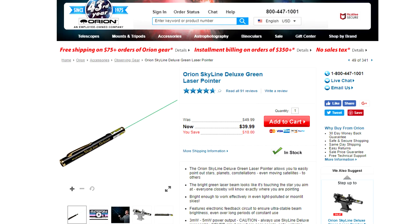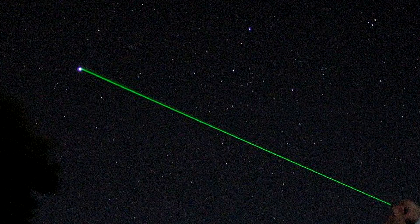The green laser pointer has been a revolution in teaching people about the night sky, because normally if you want to point people at something and you just point your finger, there's a perspective issue. People see the finger in different places depending upon where they're standing, but with the green laser pointer it's like a lightsaber — it forms a ghostly pale green trail of light from your fingers all the way up to whatever you're pointing at.